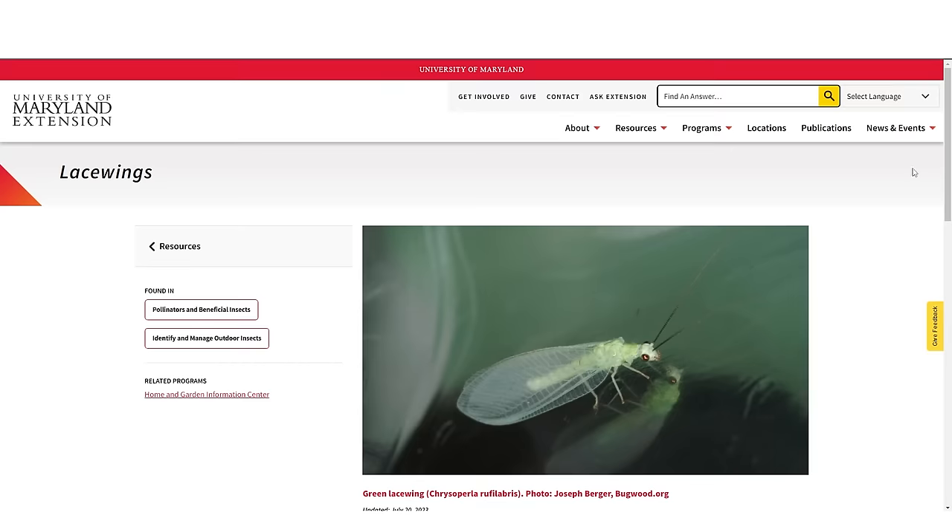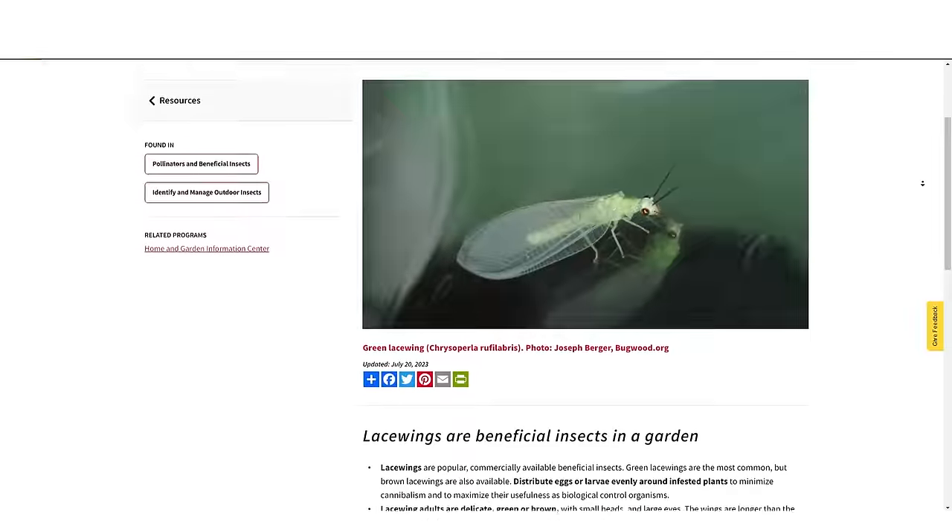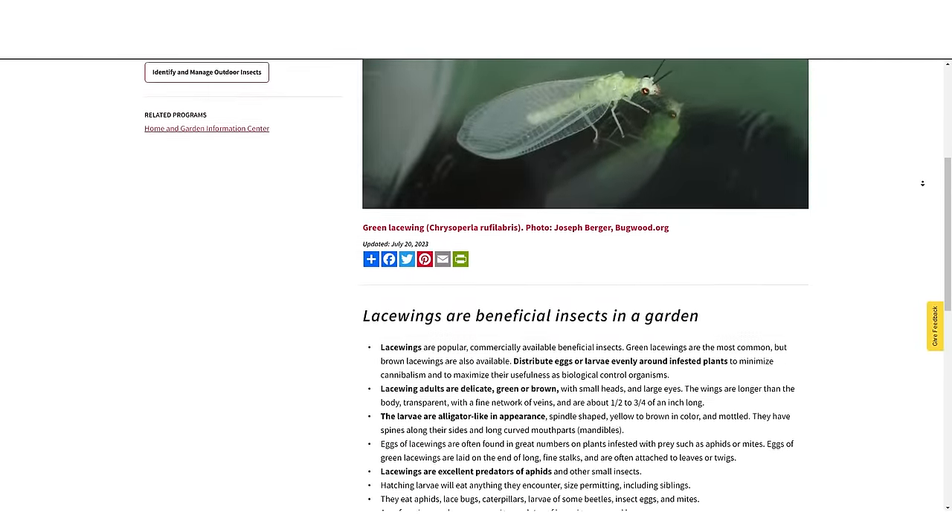Welcome back to the Gardening Simplified Show, where we're talking about one of my all-time favorite subjects: insects. I love seeing them, talking about them, learning about them. We didn't mention one of my absolute favorite beneficial insects — lacewings. They are beautifully elegant as an adult, with a gorgeous glowing lime green color. They're one of the larger beneficial insects. Their wings really are very lacy, light, see-through, and delicate.